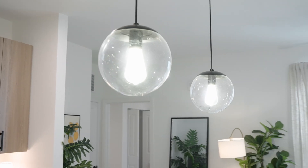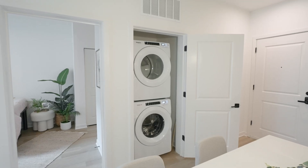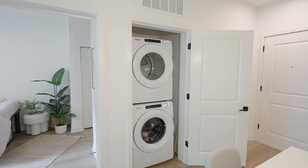Your huge island will also have stylish pendant lighting and three bar stools, making this a perfect spot to enjoy dinner, study, or just hang out with friends. Adjacent to the kitchen, you'll also have access to your full-size washer and dryer.